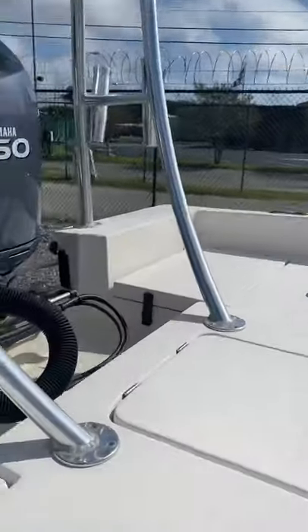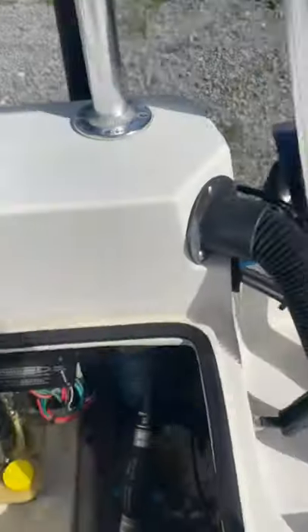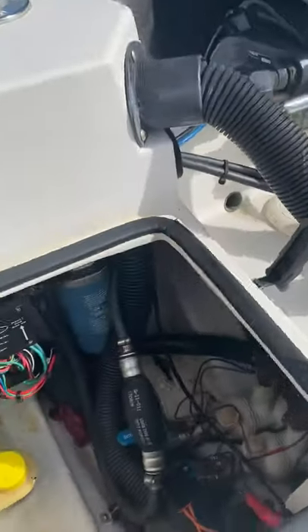Inside the boat here — super clean. All the latches are in place, hatches functioning beautifully.